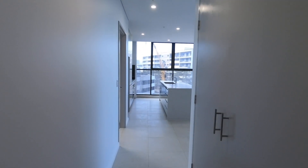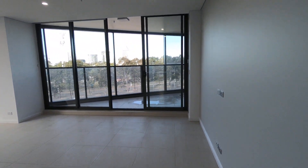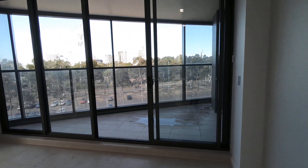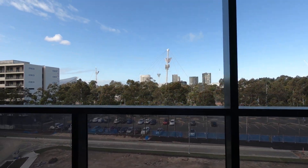We'll see the living room first. It's a really nice bright living room with a balcony which overlooks the stadium.